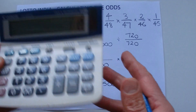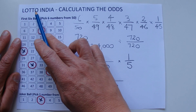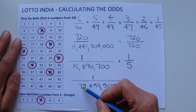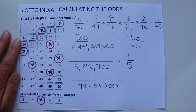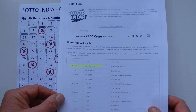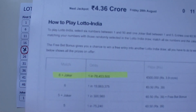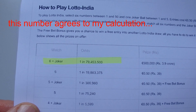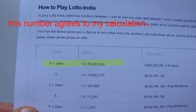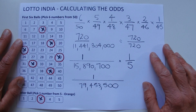That's the final answer. The odds of winning first prize in Lotto India with one coupon is 1 chance in 79,453,500. I have the printout from their website here — if I hold it closer to the screen, you can see that 6 plus the joker odds is listed as 1 chance in 79,453,500. I hope you've enjoyed this video, thanks for watching, and goodbye for now.